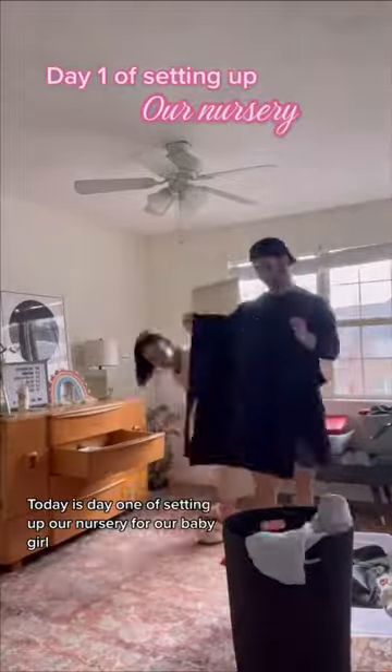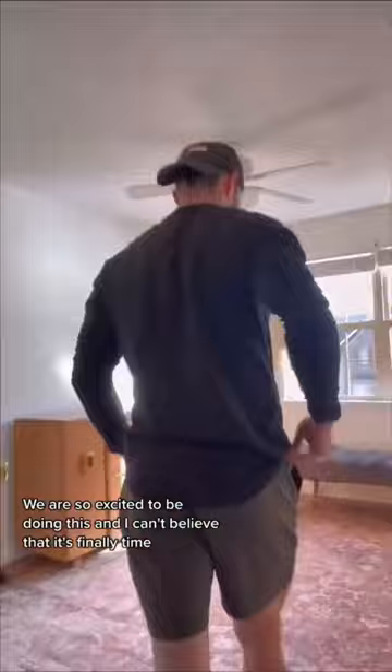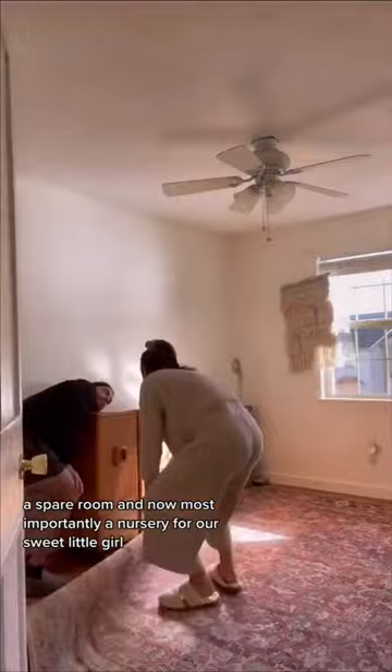Today is day one of setting up our nursery for our baby girl — we are so excited to be doing this. I can't believe it's finally time. This room has been Tom's office, a spare room, and now, most importantly, a nursery for our sweet little girl. We cleaned it out and cleaned it up.